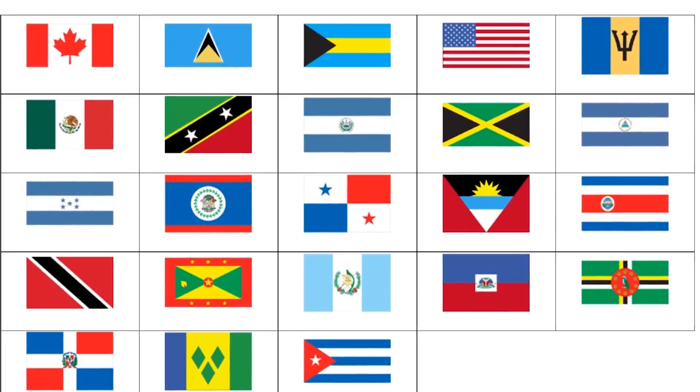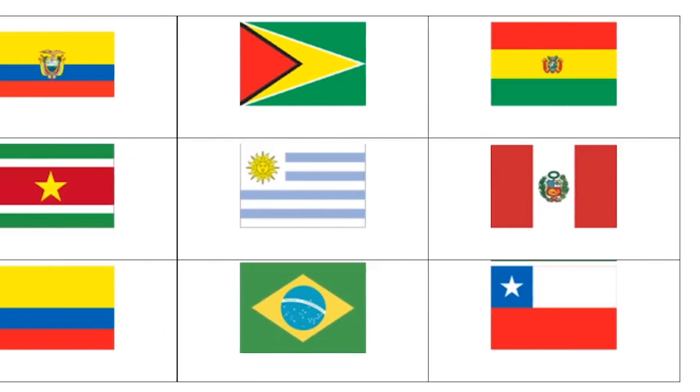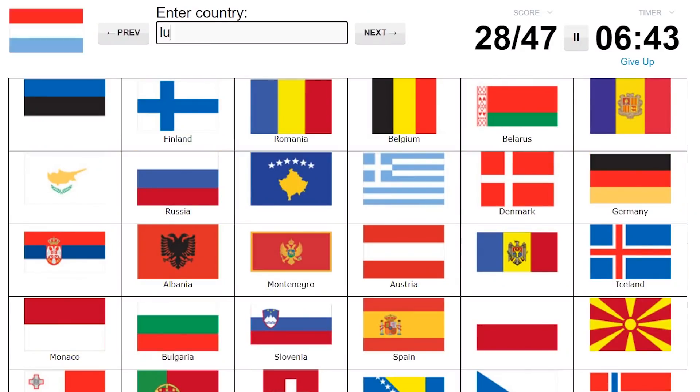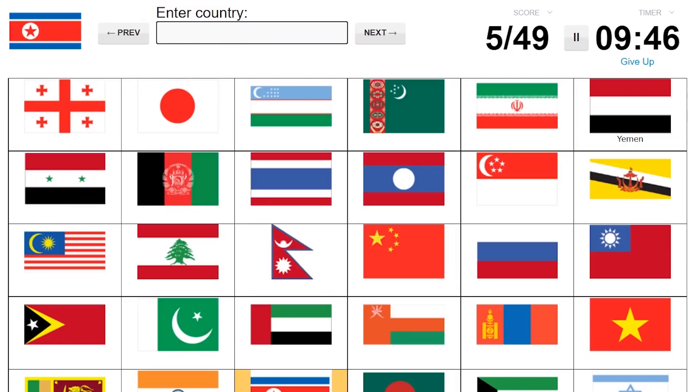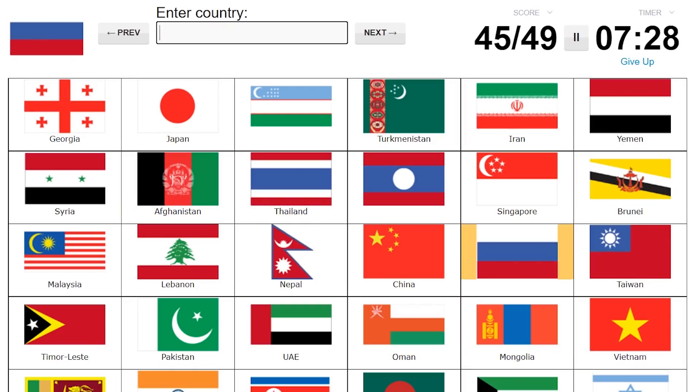By the end of today's video, I will have learned all 23 flags of North America and all 12 flags of South America. This is part of the series I'm doing where I'm trying to learn all 197 flags of the world. So far, I've successfully learned all 47 flags of Europe and in the last video, I learned all 49 flags in Asia. I'm currently overlaying a speedrun of both just to prove that that information has stayed in my brain.